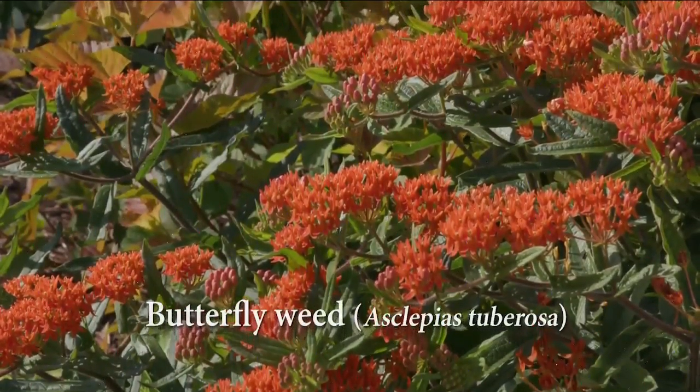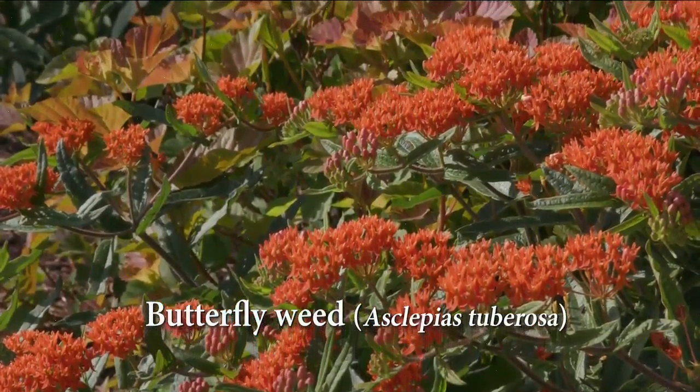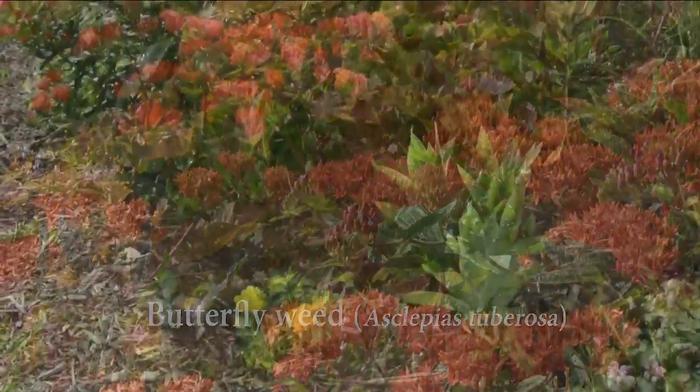Butterfly weed's adaptability, brilliant orange blooms, and monarch appeal won it the 2017 Perennial Plant of the Year.